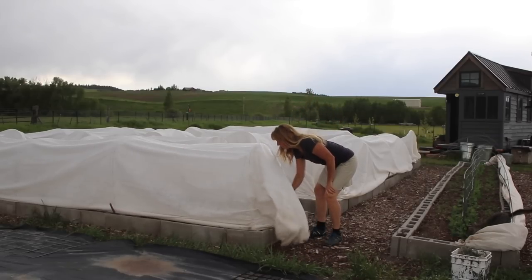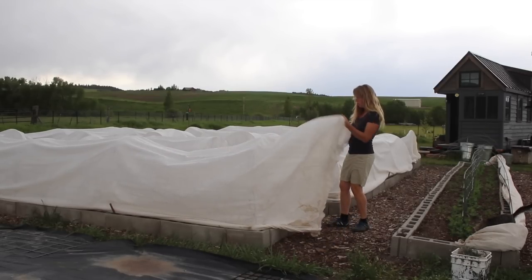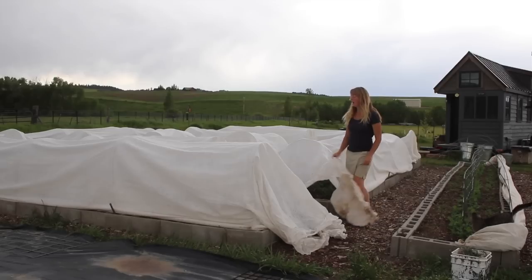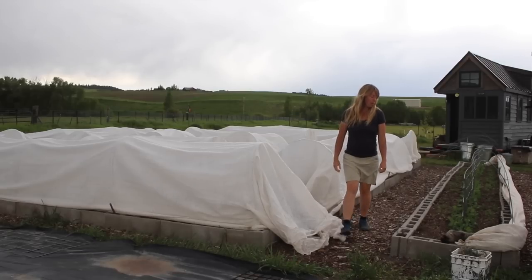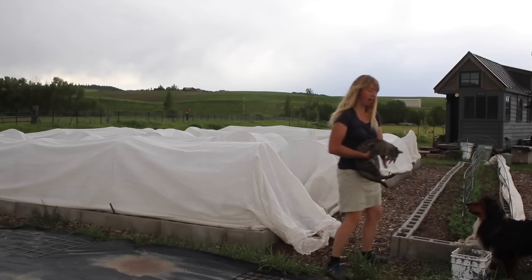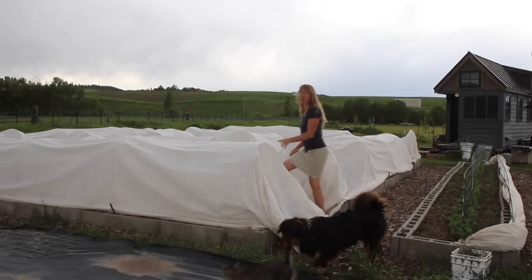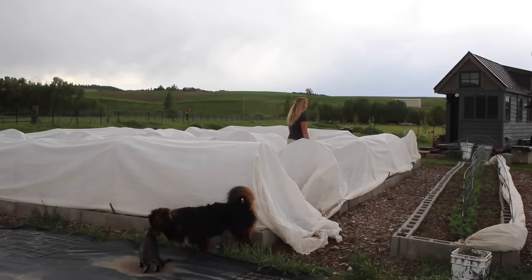Good morning, folks. Arielle here at Fayoness. We're four days later and we are uncovering everything. It looks like it's about to rain — I'm hearing thunder roll and we badly need the moisture on the beds. Zipper, please don't lay on the peas. Lots of places to lay that are not on the peas. I'm going to try to get the covers off before it starts to rain so any rainwater can get fully into the beds.